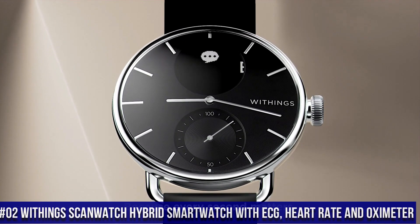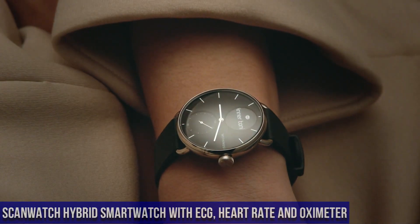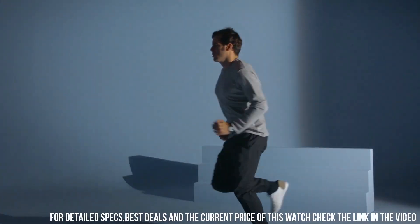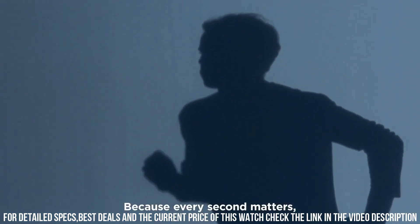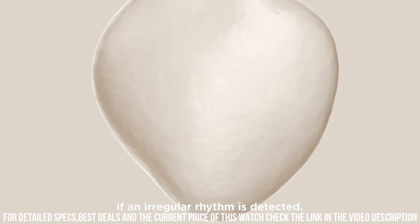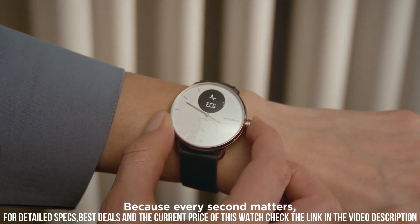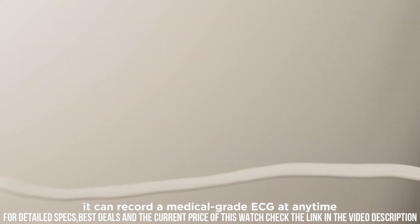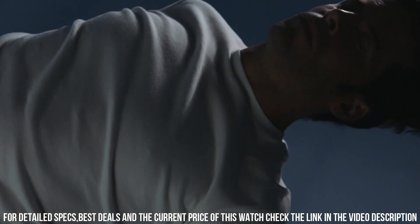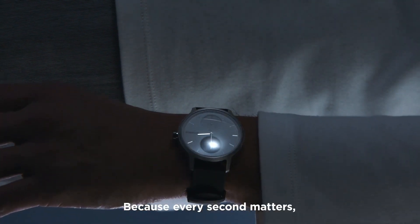Number 2: Withings Scanwatch — Hybrid smartwatch with ECG, heart rate, and oximeter. The watch and heart rate monitor detects atrial fibrillation. Sleep tracking delivers a score based on light and deep sleep cycles, sleep duration, and wake-ups. Heart rate is tracked continuously during workouts and monitored daily and overnight. Wrist-based oximetry provides on-demand oxygen saturation level (SpO2) in just 30 seconds. Waterproof up to 50 meters with 24/7 activity tracking.